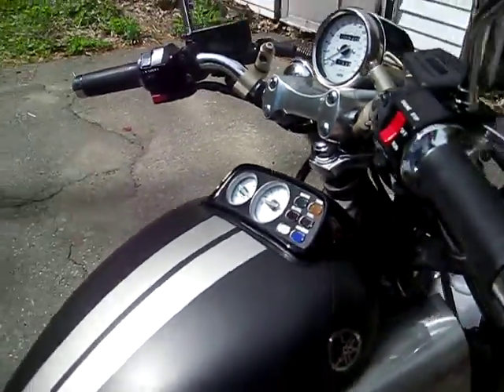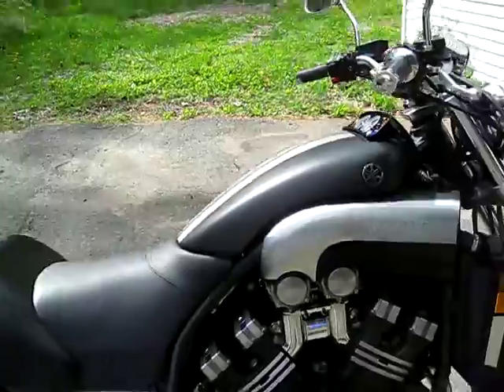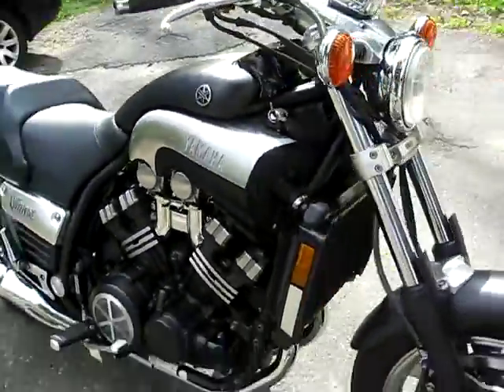As you can tell, it runs good, sounds good, doesn't knock. The bike drives fabulously.